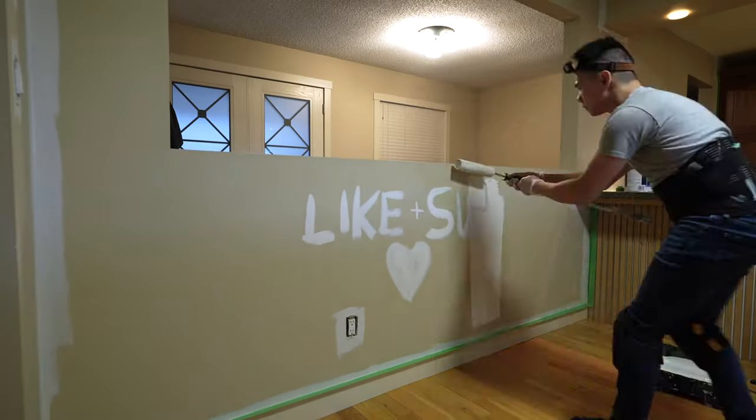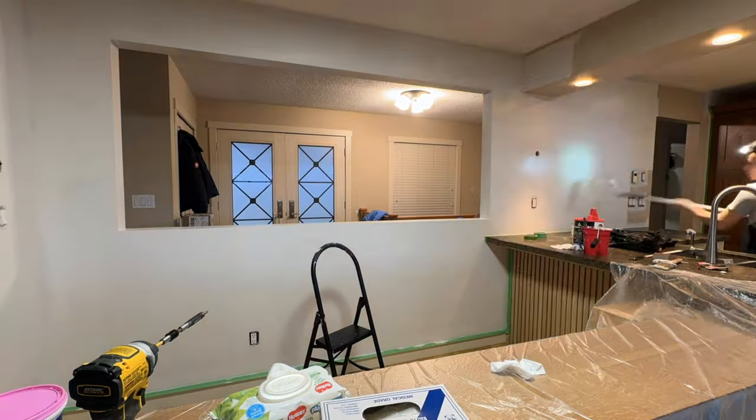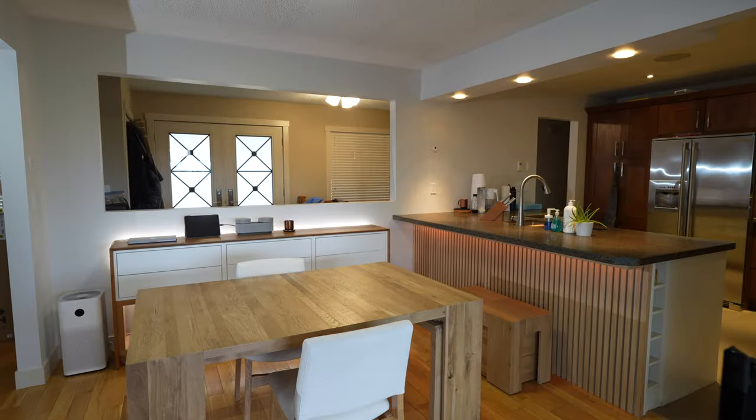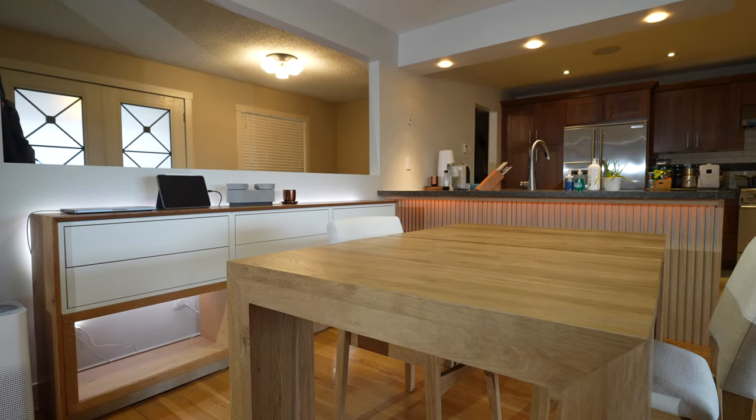I've put a lot of effort into this build so far, so if you like what you're seeing and want to support the channel, remember to like and subscribe. Anyways, I say I hate painting but it's really a necessary thing to do — changing the color of the room instantly creates a huge impact. I think it looks so much better and a lot more modern already.